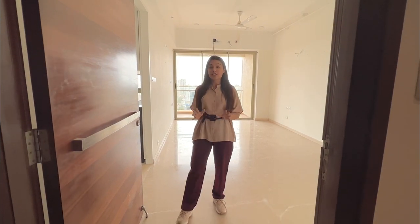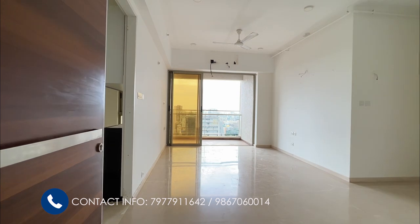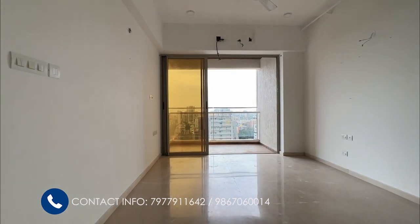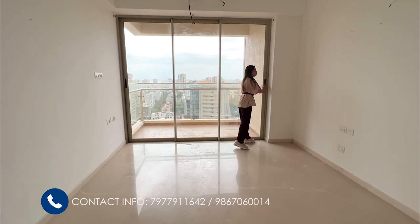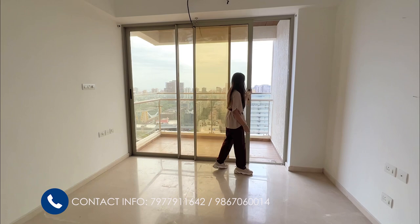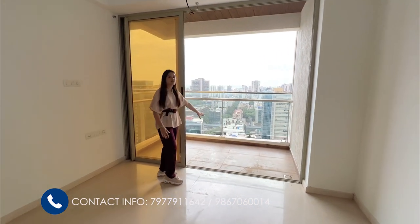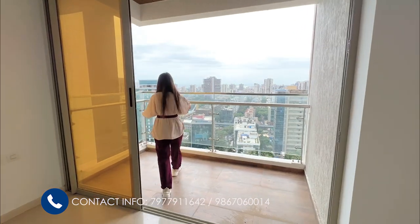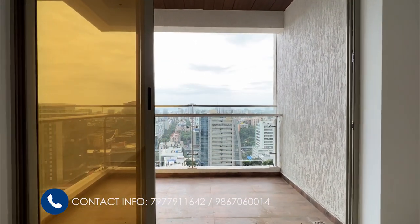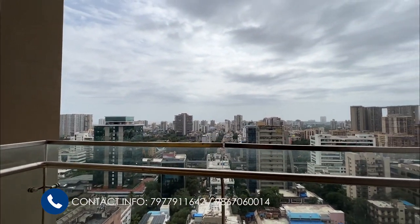We are seeing a 2BHK apartment in Transcom Triumph. It's a westerly flat. Let us enter your 864 square feet area luxurious apartment on a high level. This apartment offers you a sea view and comes with a nice 5 feet wide balcony. This is your 5 feet deck and offers you a fabulous view. This will be unobstructed throughout your life. Throughout you get to see the Arabian Sea from here.